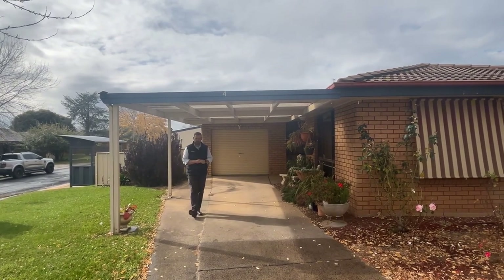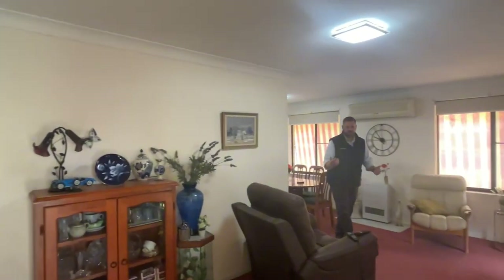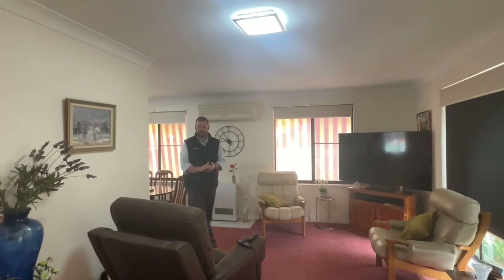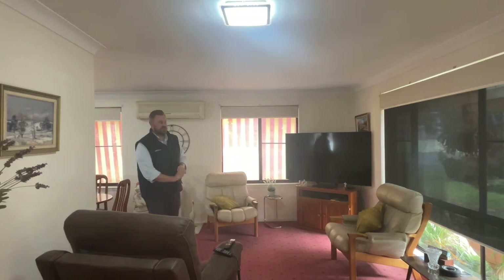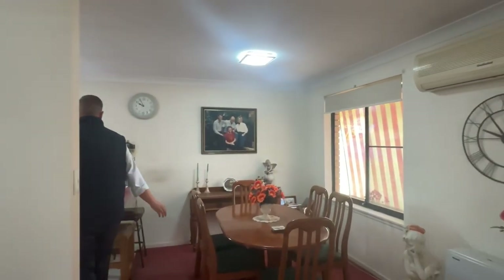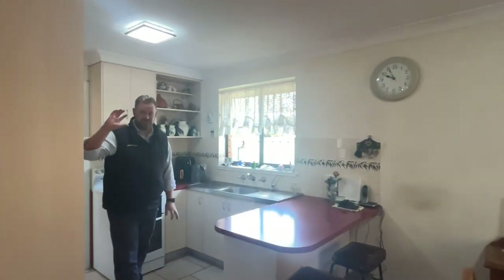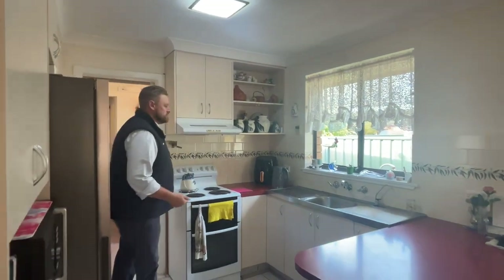Come through, we'll take you for a wander through the house. Welcome inside — the house has been with one family for a while. It's in great original condition, really well looked after. You've got your lounge room with beautiful big windows, gas heating, and a split system air conditioner. We go through to our dining space and into the kitchen. Everything's really well looked after and well cared for, so it's ready for its next owner to move straight in.